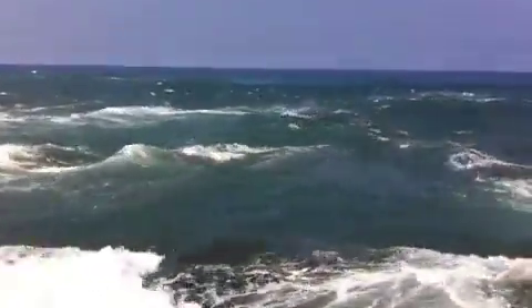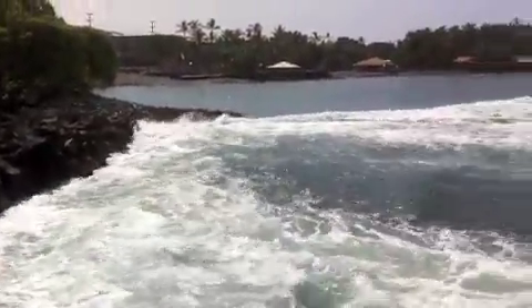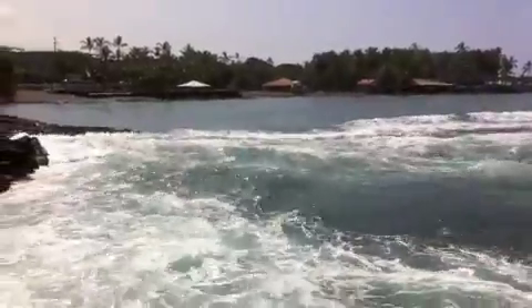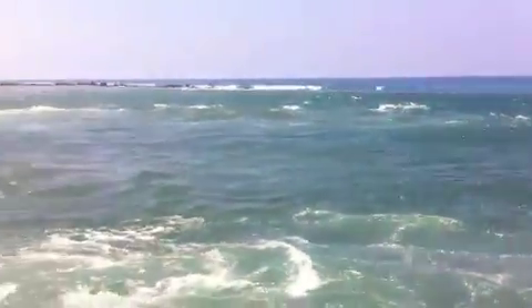Look at that. Wow, oh man. There it is coming back in. Watch this — this is tsunami action. Totally. Wow, it's back in.